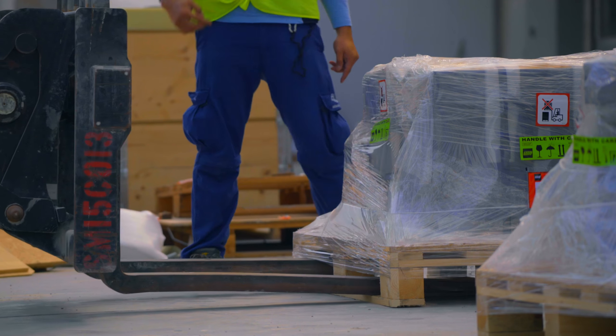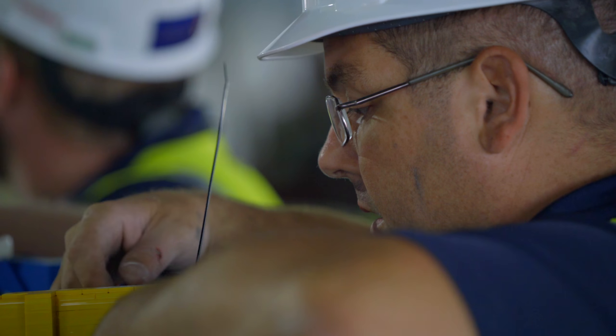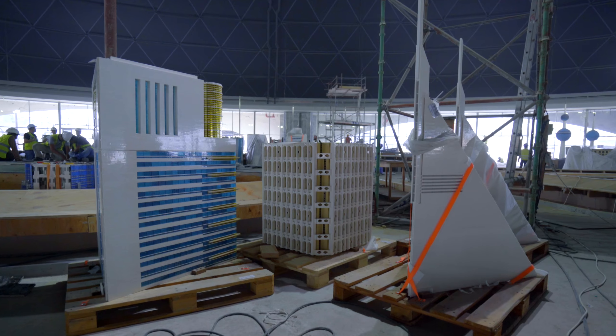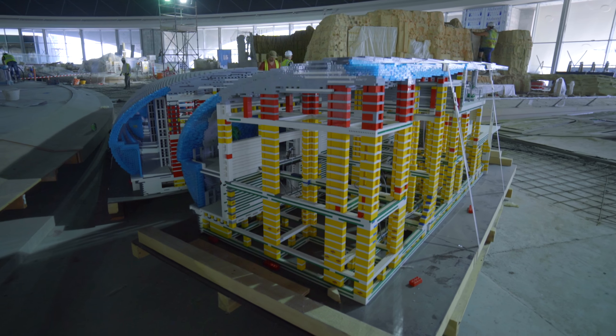We'll then get them transported from the warehouse to the Miniland dome. The installation team, coming from all around the world, will then come in and install the models. We are building iconic features of the region, and the models that we find in Miniland are built with more than 20 million Lego bricks.